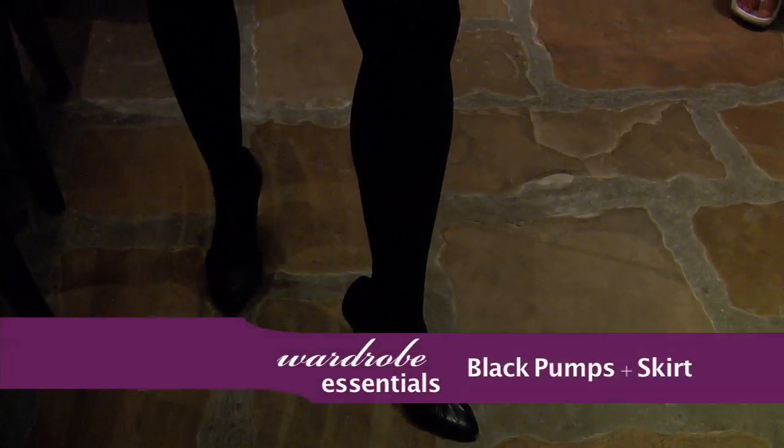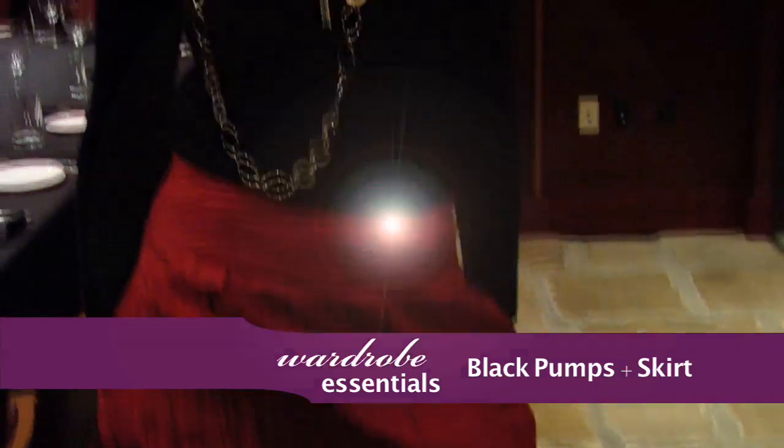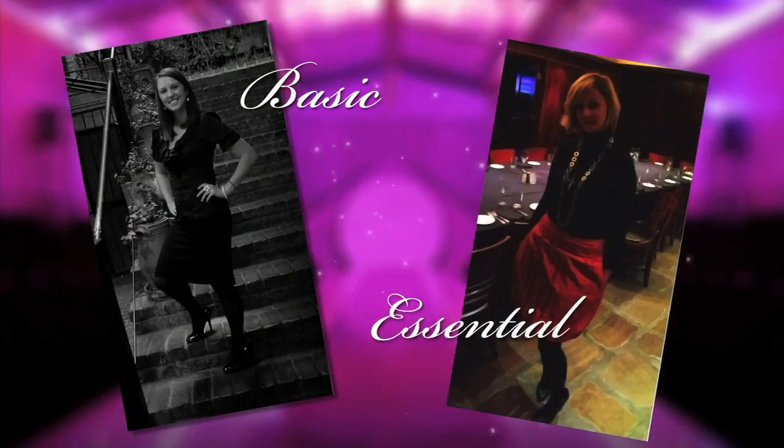Like we showed you last week, black pumps are an essential for any woman's wardrobe and can go with just about anything. An interesting skirt adds dimension to a woman's wardrobe and can give you so many outfit possibilities.